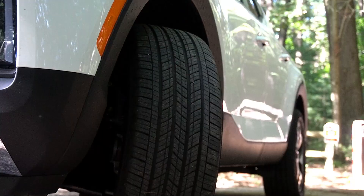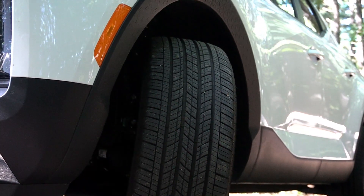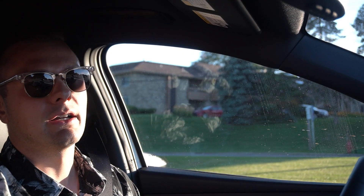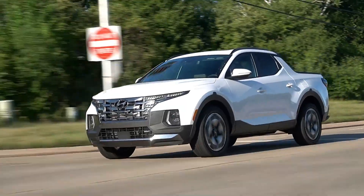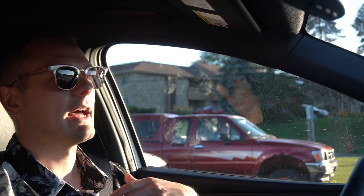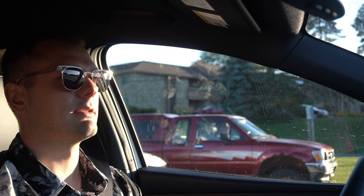It comes standard with front-wheel drive, but we're in the all-wheel-drive H-Track system. You can lock the center diff, which kind of synthesizes the four-wheel-drive experience you get on some competitors — like a truck, but this isn't a truck. Hyundai wants to call it an SAV — a Sports Adventure Vehicle. The H-Track all-wheel-drive system is very good not just for off-roading but also in inclement weather. It's front-wheel biased but locking it sends equal torque front and rear, which is really helpful.